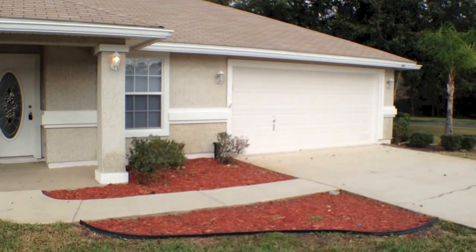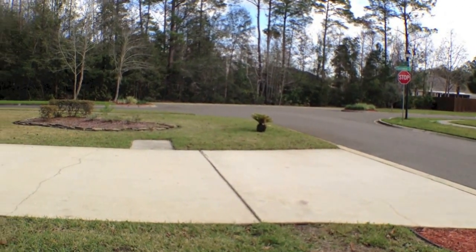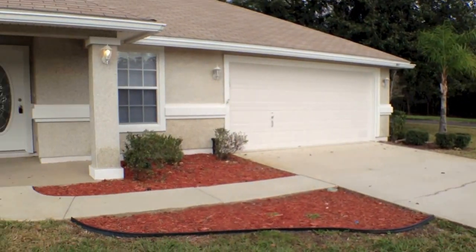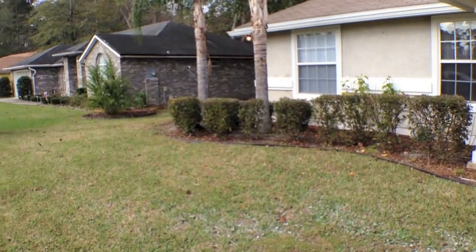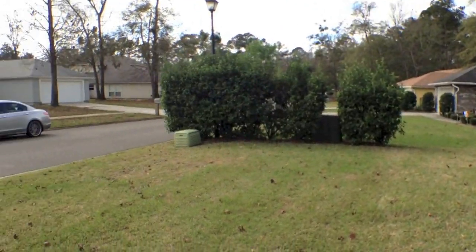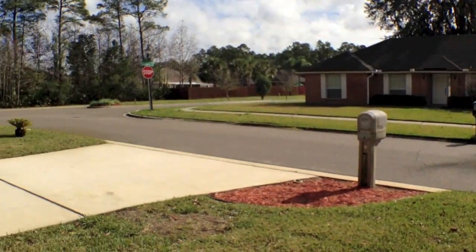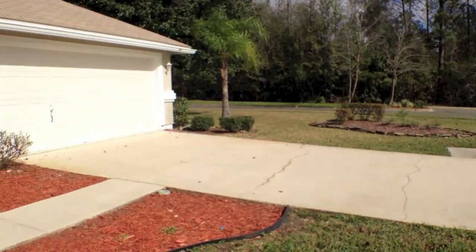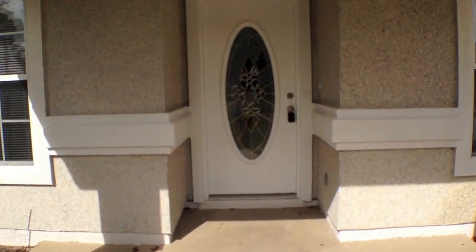Hello, this is Blakely with Jacksonville Rental Finders and today we're at 1057 Whirlaway Circle. I wanted to give you an idea of the exterior of the home, the yard, the mature trees surrounding it, and what you would see looking out from this home in this neighborhood. This home is located in what seems to be a quiet neighborhood here in Jacksonville, Florida.